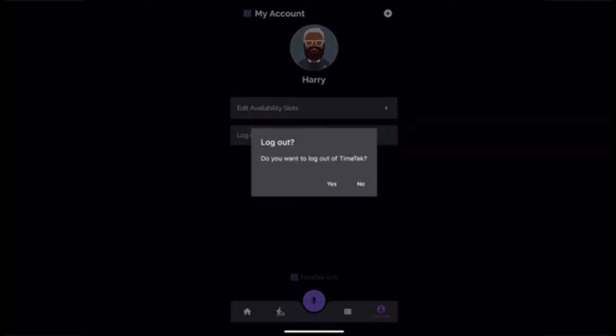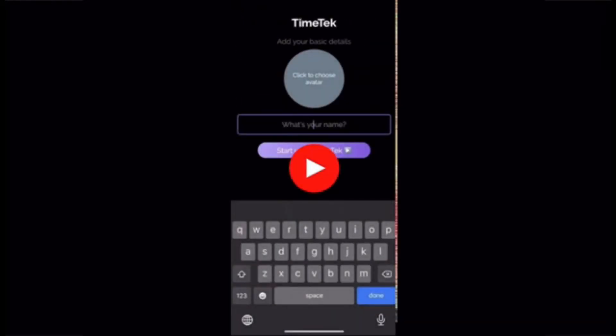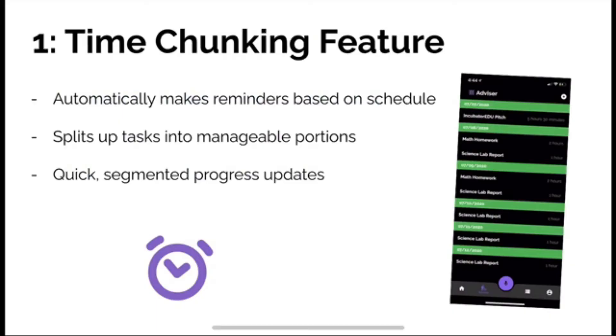TimeTech is a very simple app to use, and more features are in the process of being developed to make it more customizable and feasible for users. Here's what makes TimeTech unique: first, TimeTech has an automatic time-planning feature that allows each user to have their own personalized schedule. All the user has to do is input their events and assignments into the app and TimeTech will do the rest — splitting up tasks into manageable portions for the week. In essence, TimeTech is a user's own personal assistant.